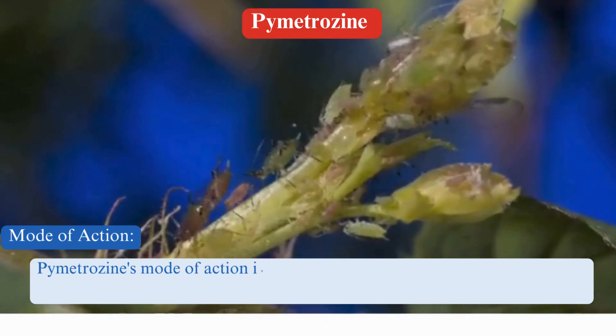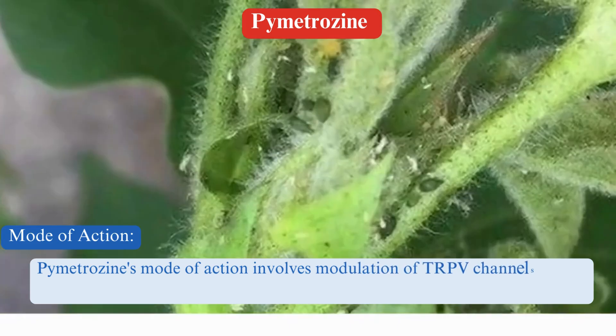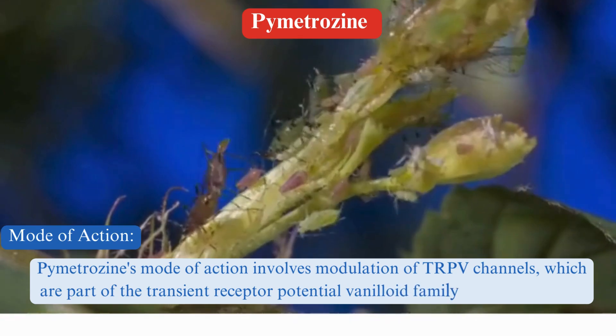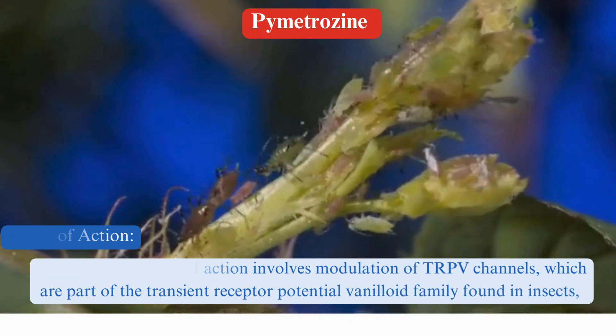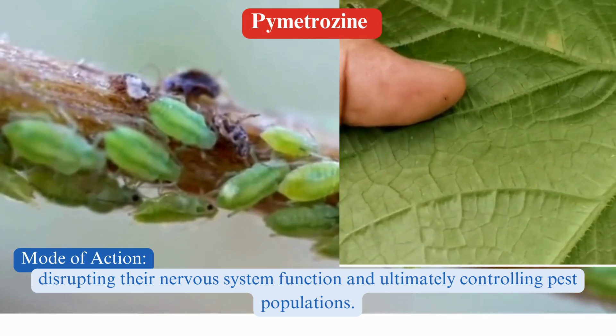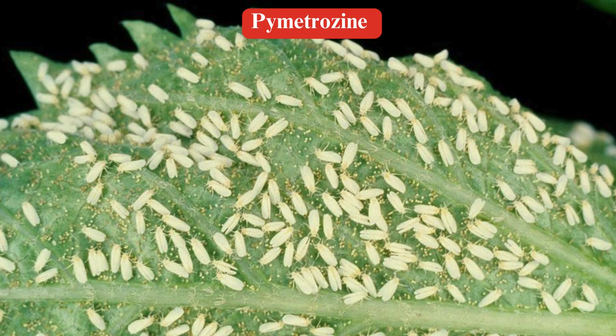Mode of action. Pymetrozine's mode of action involves modulation of TRPV channels, which are part of the transient receptor potential vanilloid family found in insects, disrupting their nervous system function and ultimately controlling pest populations.